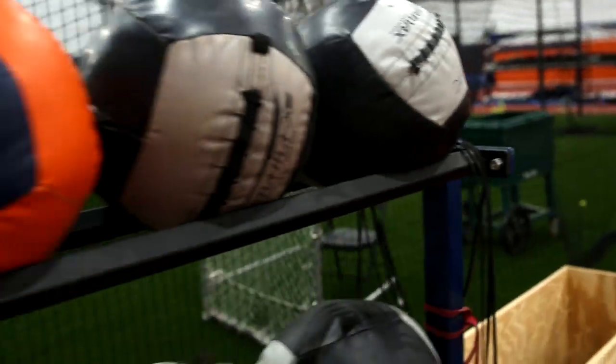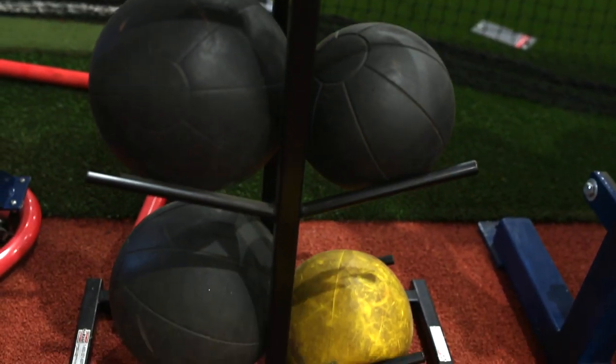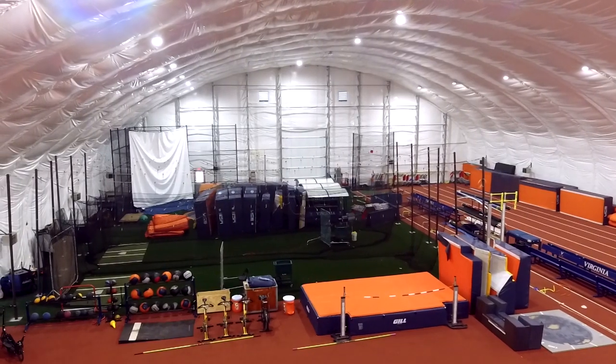Even for me as a distance athlete, I get to use it for strength routine as well as flexibility, hurdle drills, med ball. The whole gamut gets done in here.